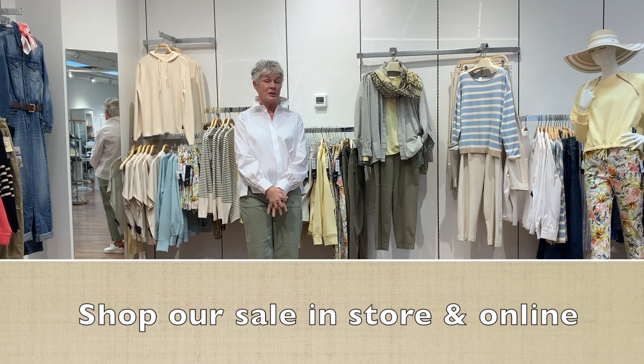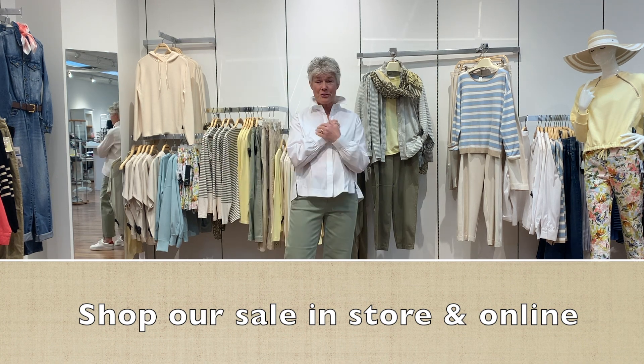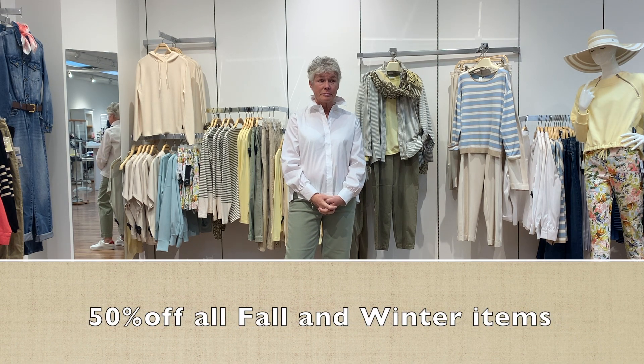Our sale continues — it's dwindling down so we can bring in new things for spring. It is still 50% off and there are still lots of great items here in the store on sale for you.